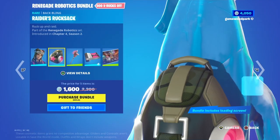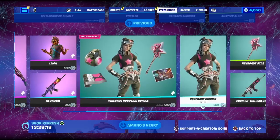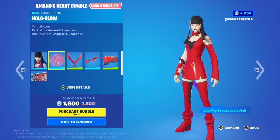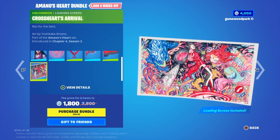Then we have the Renegade Robotics Bundle with Renegade Runner, Raiders Rucksack, Renegade Star, Mark of the Renegade, and Renegade Reunion — you can buy them separately if you like. Then we have the Aminos Heart Bundle with Cross Heart, Hollow Glow, Break Heart Blade, Soon Sail, Blushing Red, and Cross Hearts Arrival Glam, also available separately.